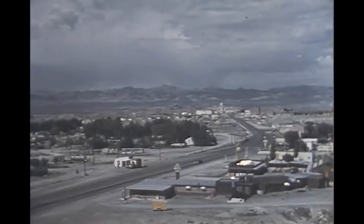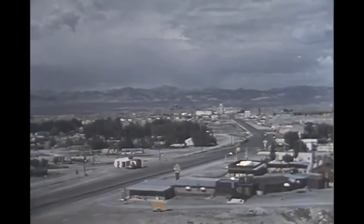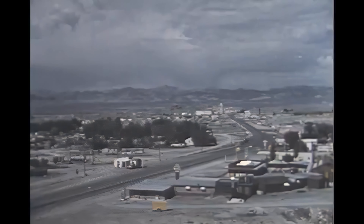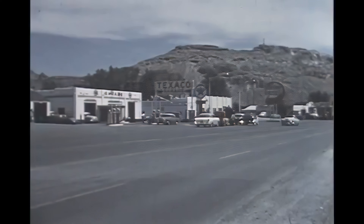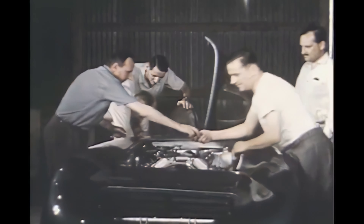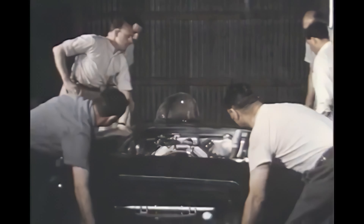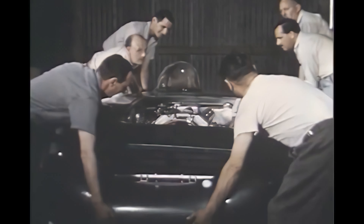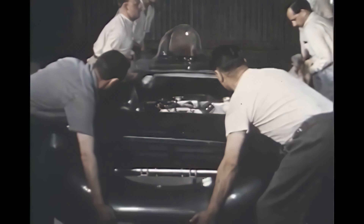This is Wendover, Utah, western gateway to the Bonneville Salt Flats. Here on a hot August day in 1956, a determined group of engineers, technicians, and drivers have gathered with the avowed purpose of setting a whole new group of international speed records. The car is the famous British-made MG, a streamlined version of one of the most popular sports cars made. It has just arrived from England and will now be tuned and adjusted to its highest peak of efficiency for its try at the records.